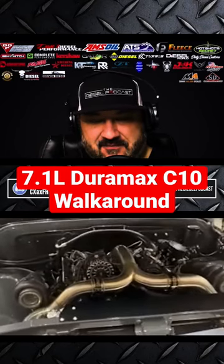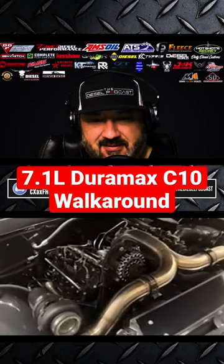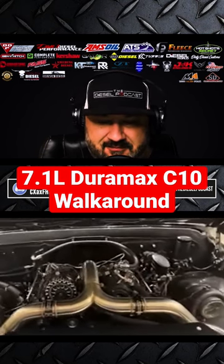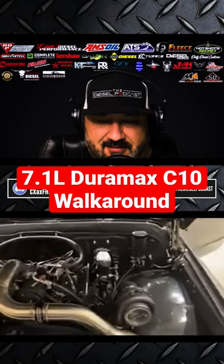Nate at Truck Source absolutely killed it with this. Symmetrical twins, MoTeC — the whole truck is controlled by MoTeC, every bit of it.